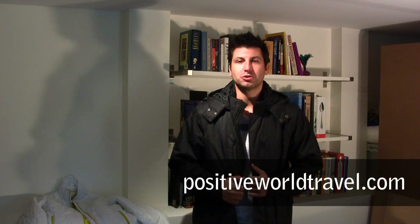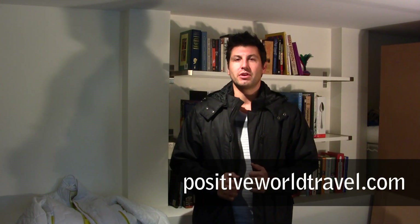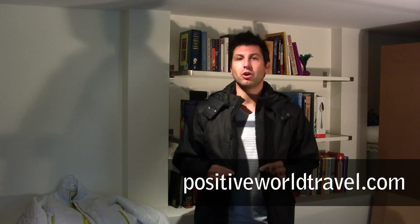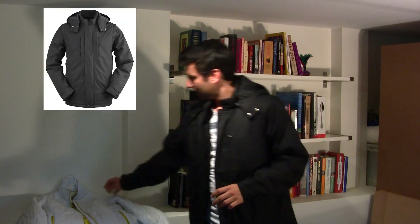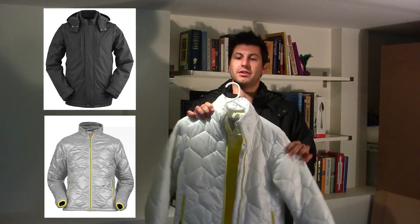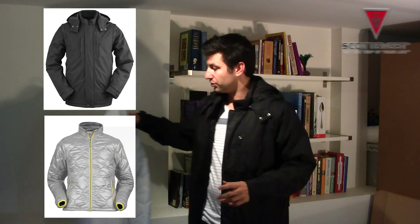Hi guys, it's Anthony from Positive World Travel. Today this video is going to tell you who won - we had a competition running on our website and we want to tell you who won one of these Revolution Plus jackets and also one of these women's Lola jackets. Basically these jackets are brought to you by Scotty Vest, and I love these jackets, and Elise does too.